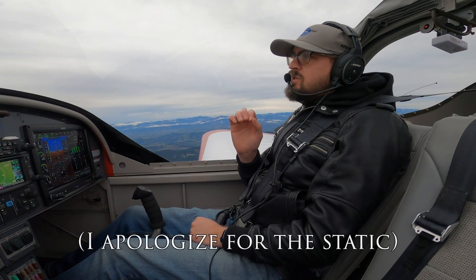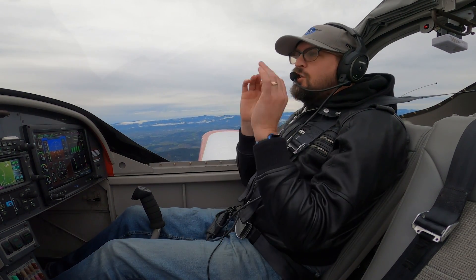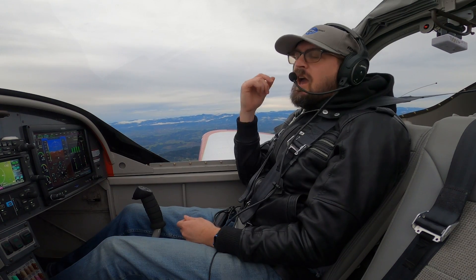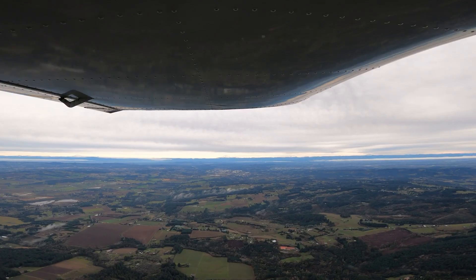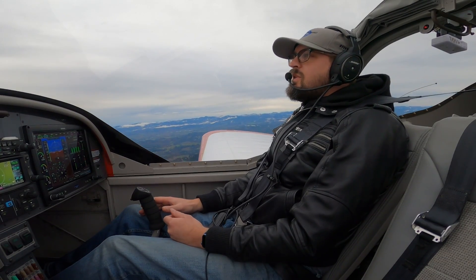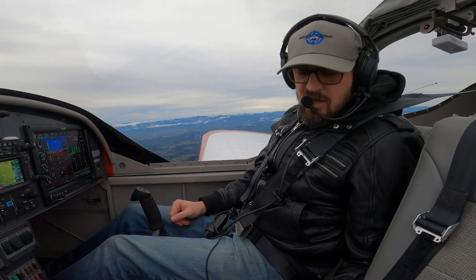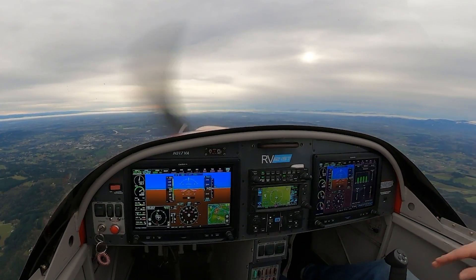The scenario we're talking about today is strictly an engine out scenario — in other words, your engine just stops working. It just stops running. It is not talking about a catastrophic failure: if your engine blows up, if your engine's on fire, anything like that. These ABCs, while they might be used in conjunction with other types of engine emergencies, are strictly for our purposes today about what to do when our engine has stopped running.